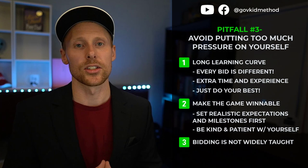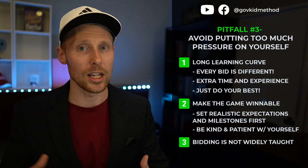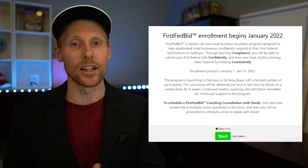Instead, it's a lot easier to teach people how to get registered in SAM or do their CAPE statement — there are free resources for that. I've been here trying to teach this process, coaching for three years, and in this space for almost a decade. This last year I've learned a lot more about the challenges around bidding, which is why I'm coming out with the First Fed Bid incubator program.